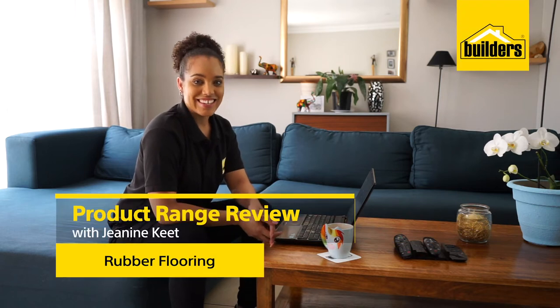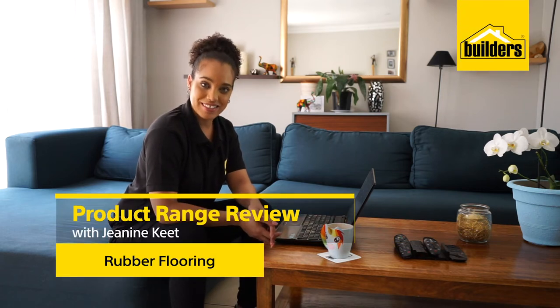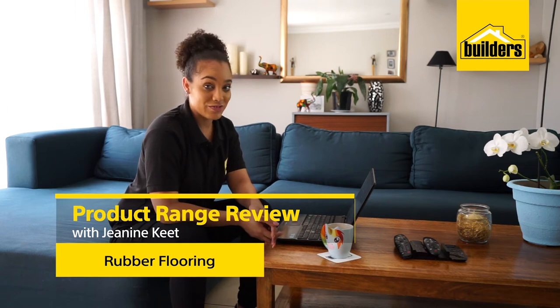Hi, my name is Janine Kitt, your local DIY enthusiast from Builders. If you're thinking rubber flooring is just for the gym, think again. Builders has a great range to choose from that work on a number of applications. Let's take a look.